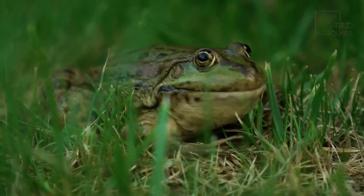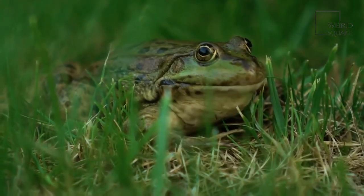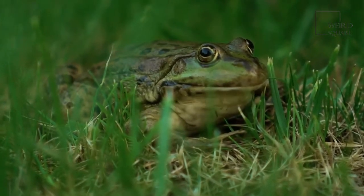This amphibian is known for its rich green hue, but subspecies can include varying shades of brown, bronze, and even blue.